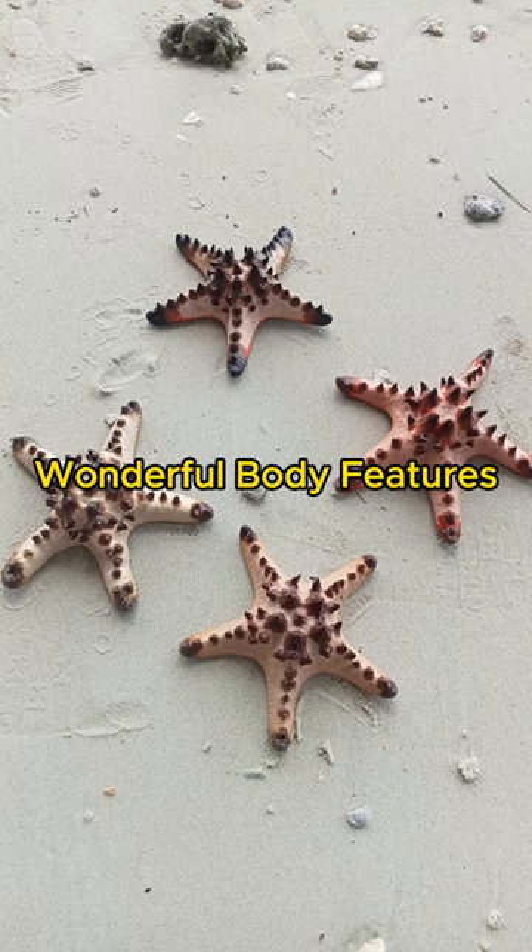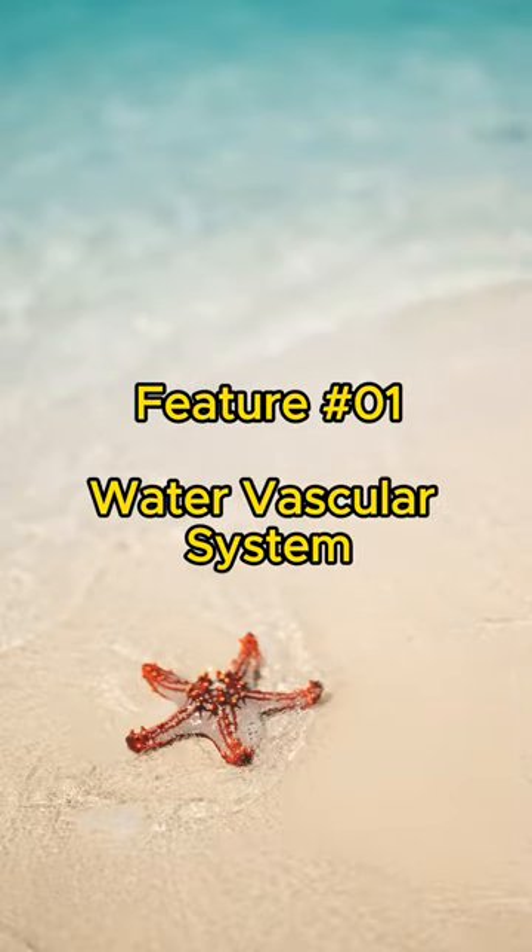Ever known that starfish have wonderful body features? Feature number one: water vascular system.